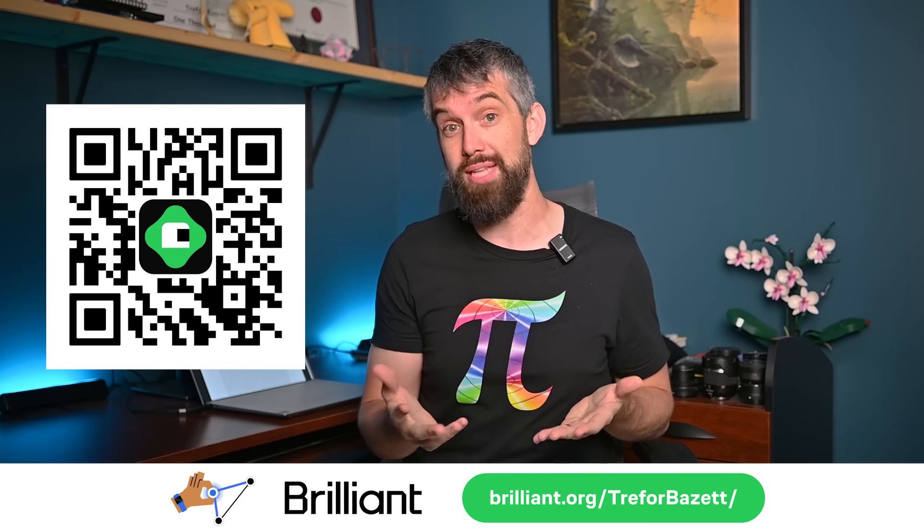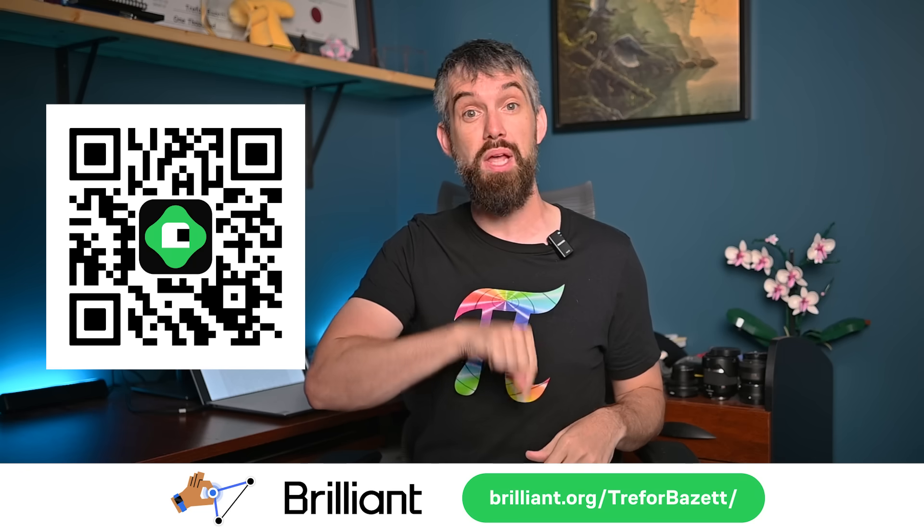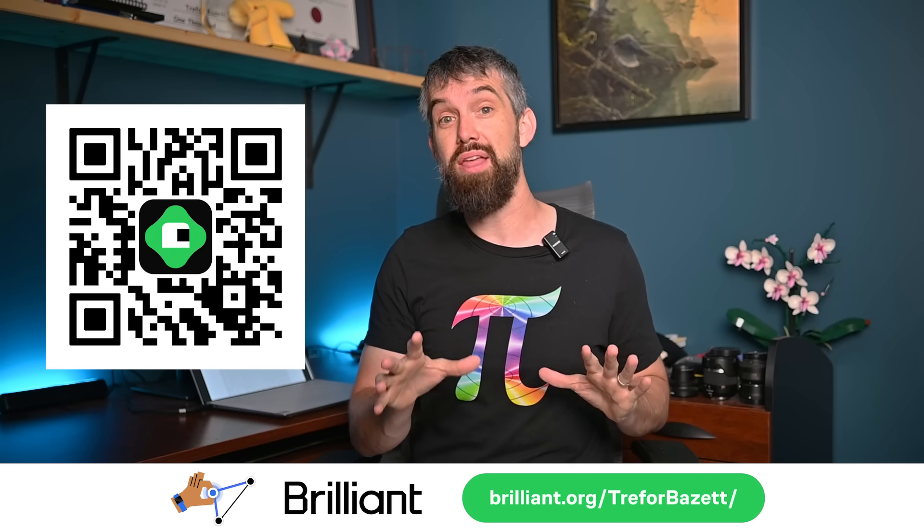With that said and done, I'd love to hear how you're using these different tools and how you find them effective or not effective. Feel free to tell me down in the comments, and we'll do some more math in the next video.